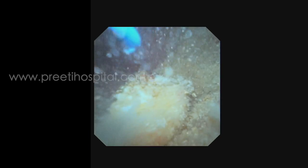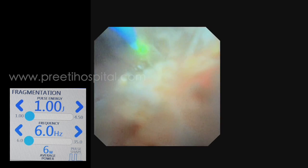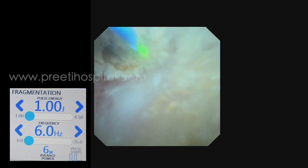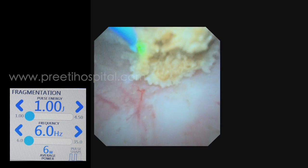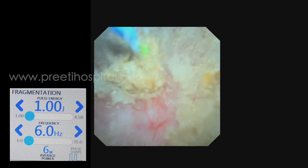We used holmium in this case and literally powdered till the end. See, this is the last piece — we used very low energy. Even the thulium fiber laser was used at 1J and 6Hz, and in the last part we concentrated so much that the last piece was also broken into the finest powder.